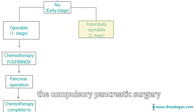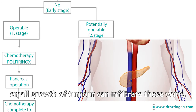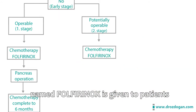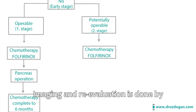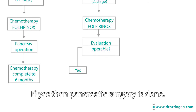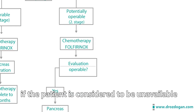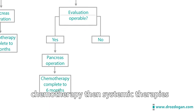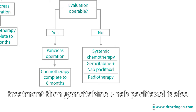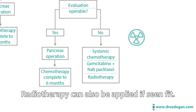In the potentially operable group, surgery is not considered right away because the pancreas is very close to the main arteries, and even small tumor growth can infiltrate these vessels. In this group, neoadjuvant chemotherapy named Folfirinox is given to patients. After two to three months of chemotherapy, imaging and re-evaluation is done by a multidisciplinary team, and a decision is made on whether the patient is available for surgery. If yes, pancreatic surgery is performed, and the remaining treatment is completed to a total of six months. If the patient is still unavailable for surgery after tumor-shrinking chemotherapy, systemic therapies continue. If the patient cannot tolerate the treatment, gemcitabine plus nab-paclitaxel is also an effective and preferred chemotherapy. Radiotherapy can also be applied if deemed appropriate.